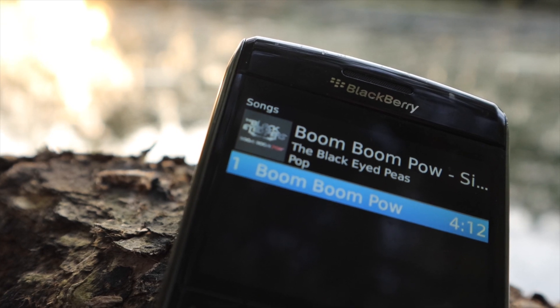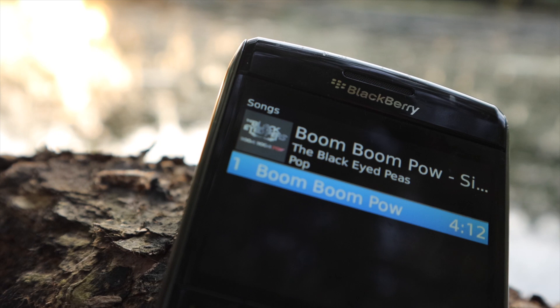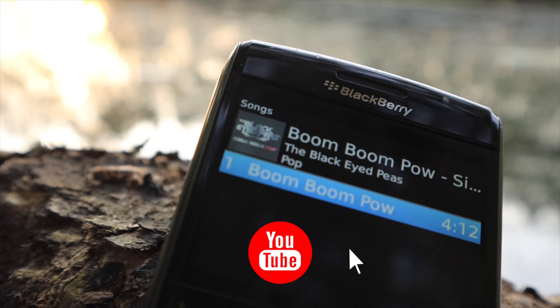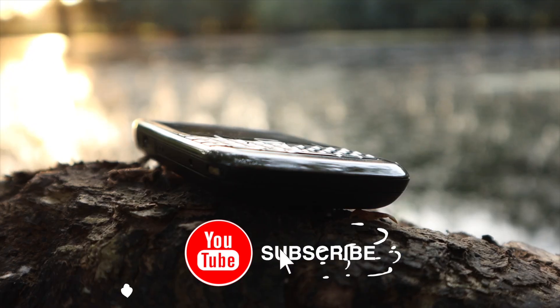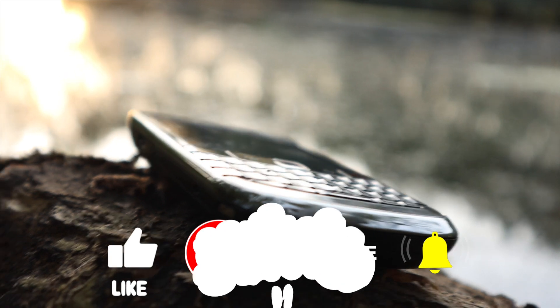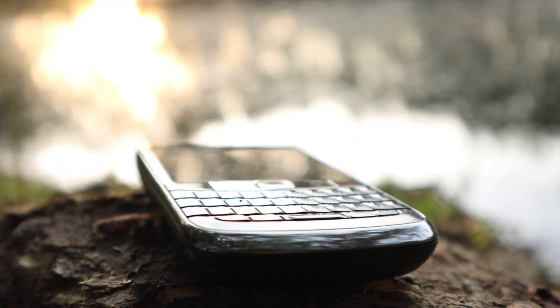Did you own this BlackBerry? If so, leave a comment below — we want to know what your experiences were. I hope you enjoyed this video; if you did, it would be great if you could give it a thumbs up, it's really appreciated. If you want to see more of our BlackBerry videos, feel free to hit that subscribe button. This was Jack from Set Futures — thanks for watching, see you in the next one.